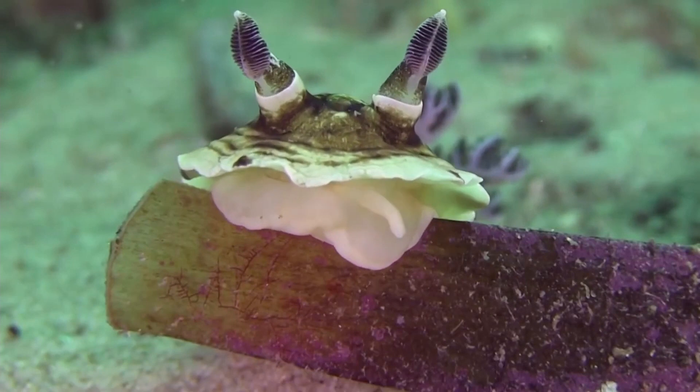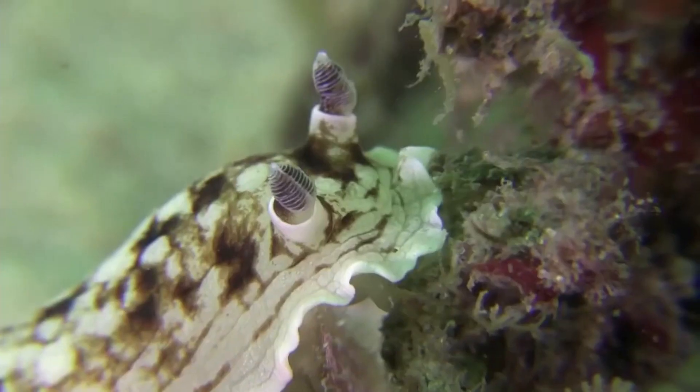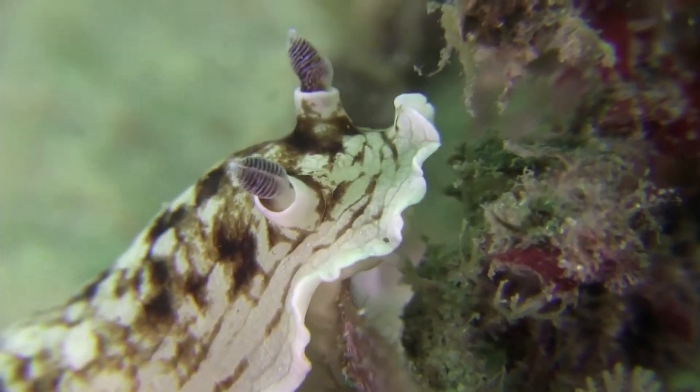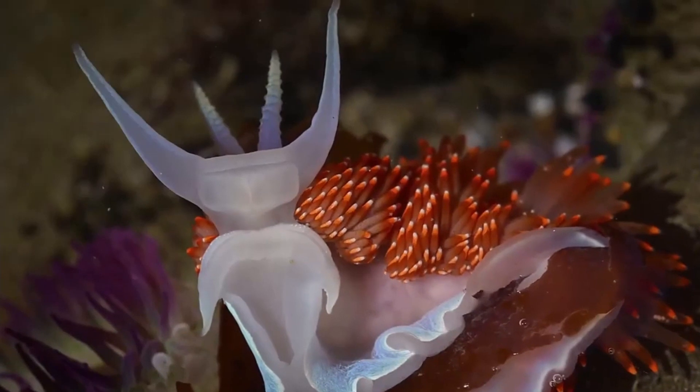The other identifying feature of a nudibranch is that it has rhinophores on the head, which are like extendable feelers that help the animal navigate and look for food.